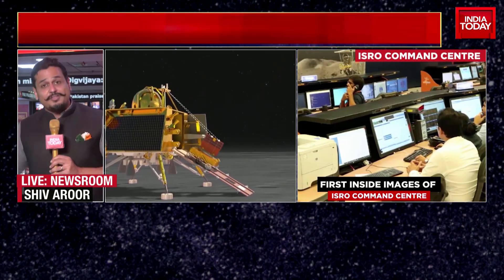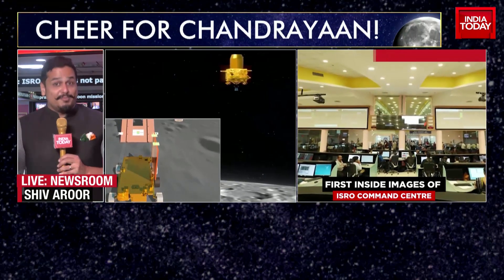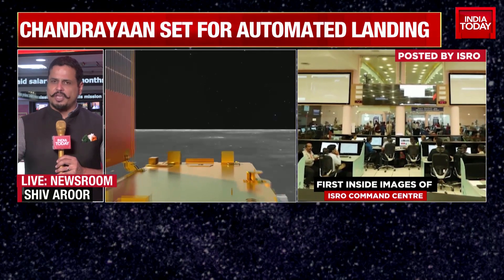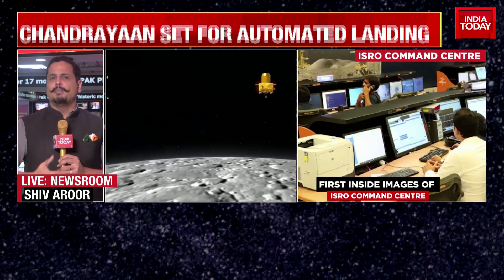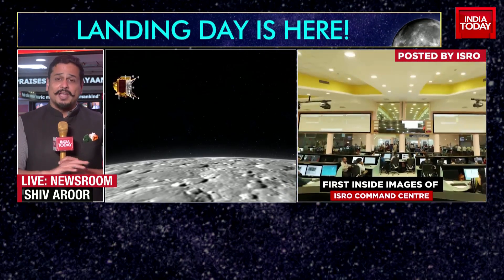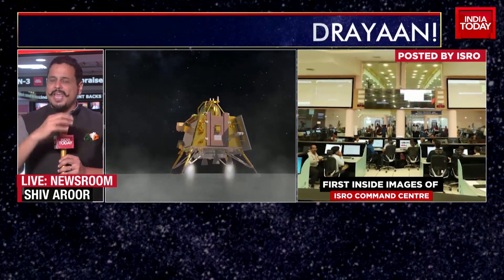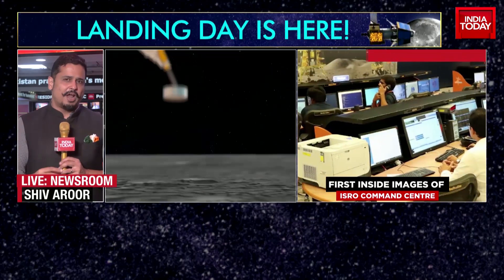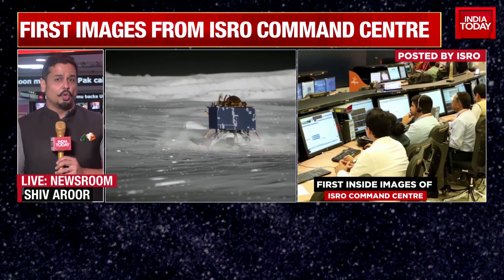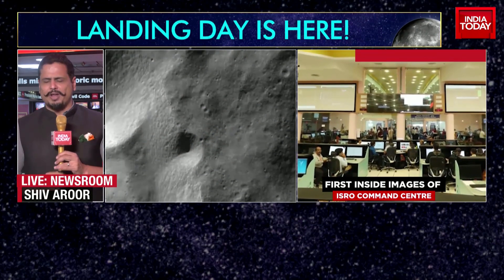Many of the scientists from Chandrayaan 2 are the same on Chandrayaan 3 - they are older, they are wiser, they are looking out for more things, they have more information, they definitely have better technology. ISRO has made an example of being able to do this kind of thing at a fraction of the cost that many other countries have. They are the cynosure of all eyes across the world. ISRO has made a name for itself by maintaining a world-class space program without burning an enormous hole in a country's national budget - no other country has been able to do it, not even China. That's why Chandrayaan 3 is being looked at from literally everywhere right now.